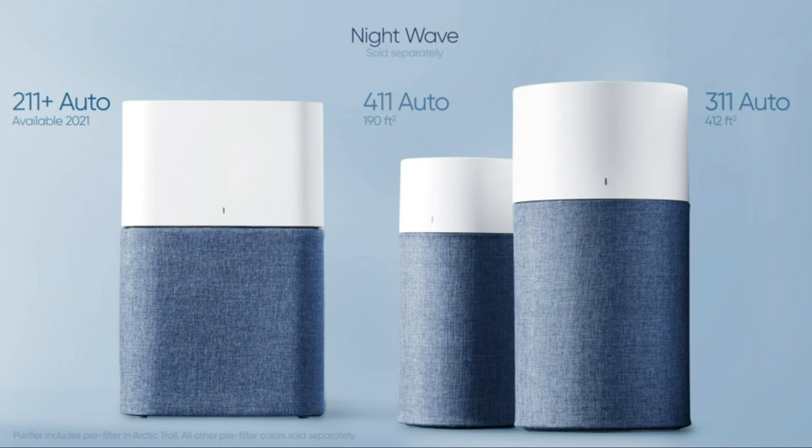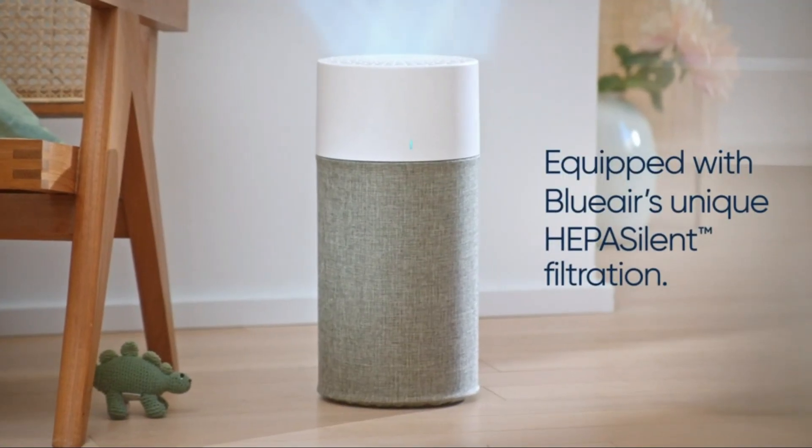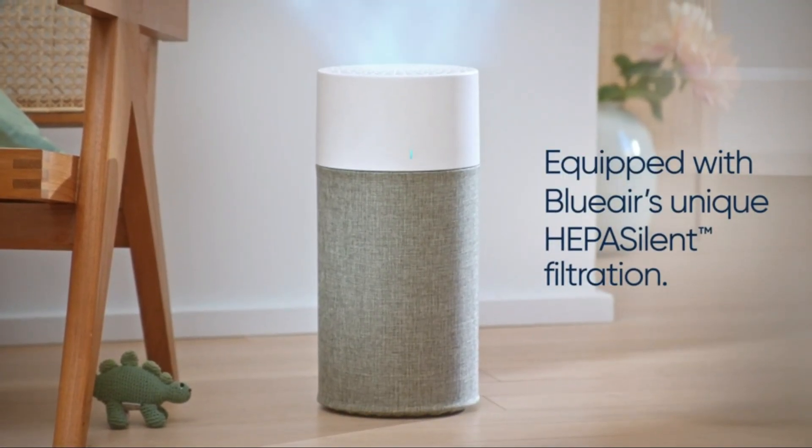Blue indicates good, orange indicates moderate, and pink indicates polluted. So if you're looking for a way to keep up the fresh air quality in your room, then do check out this amazing air purifier.